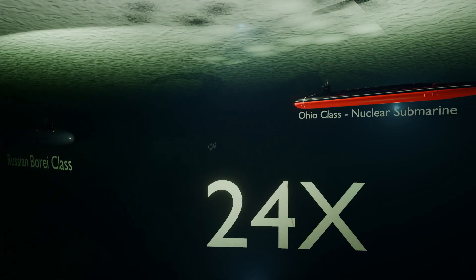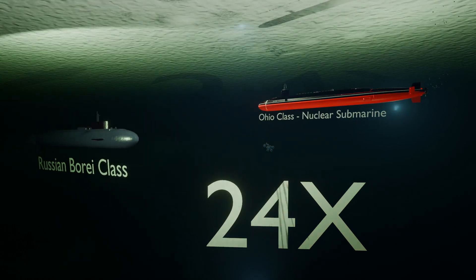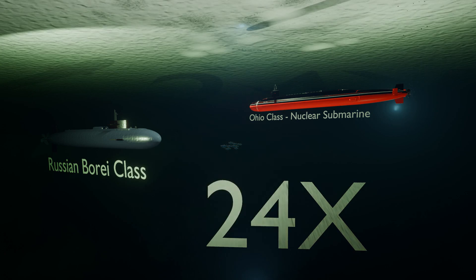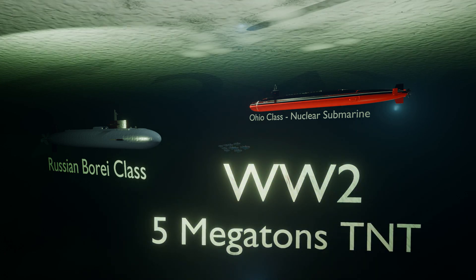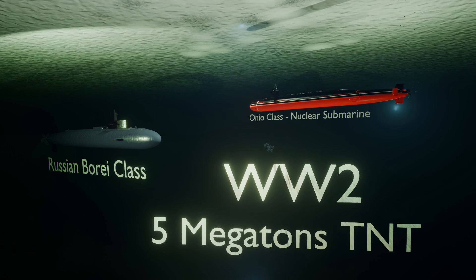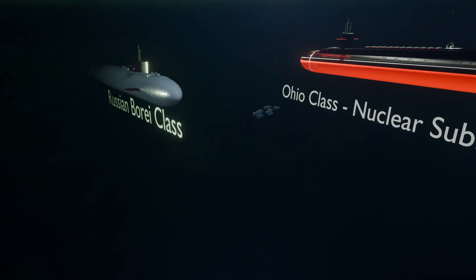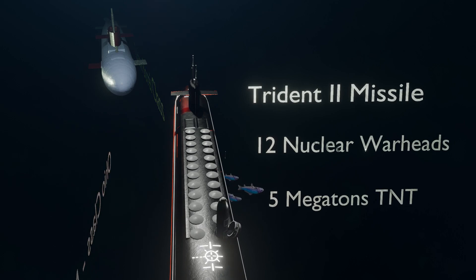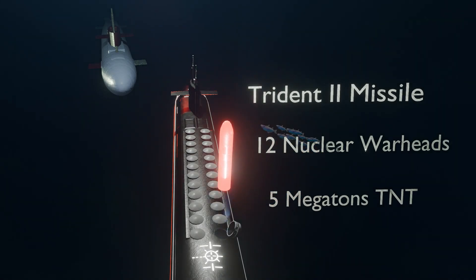A single nuclear submarine, such as the U.S. Ohio class or Russian Borei class, can carry a firepower 24 times more than the total explosive power of all bombs dropped during World War II, including the two atomic bombs. In all of World War II, the world used about 5 megatons of TNT. Just a single Trident II missile carries 12 nuclear warheads, equivalent to 5 megatons of TNT.